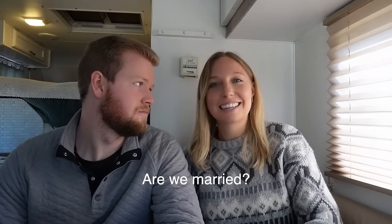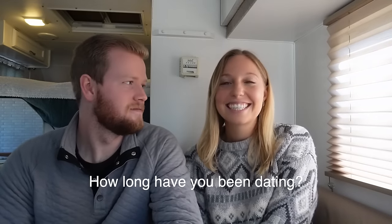We're going to go through some of the questions we get asked most often on YouTube and Instagram. Are we married? No, not yet. We do plan on getting married but we're in no rush — planning a wedding right now would be quite overwhelming. How long have we been dating? Just about six years.